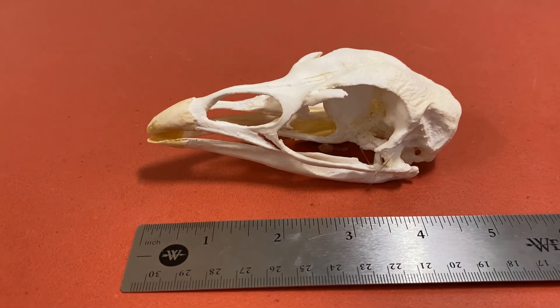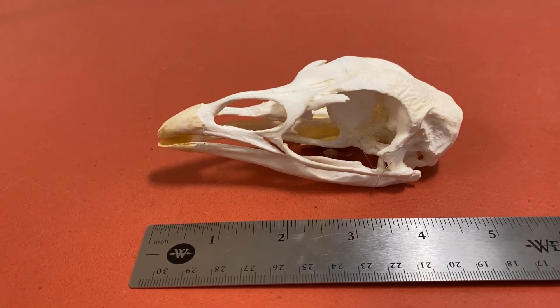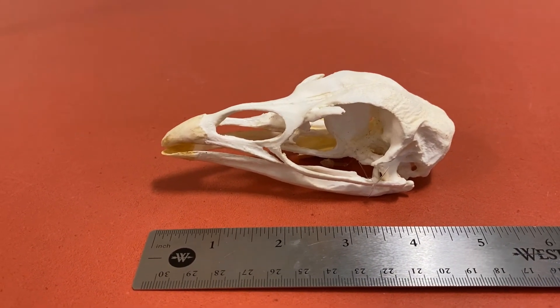A turkey, like most birds, does not have teeth and they are herbivores, meaning that they eat plants.